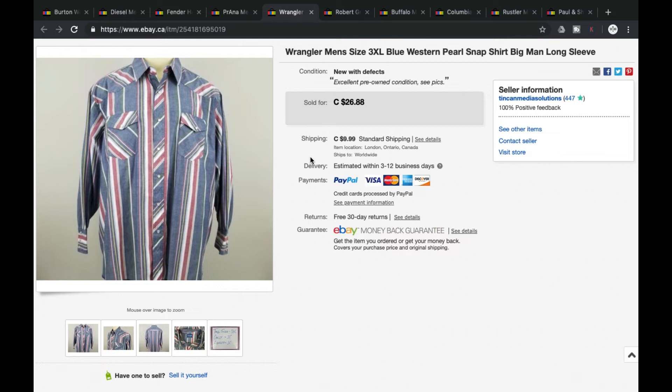Next we got a Wrangler. Larger sizes sell a little better for us, and generally for most people as well. This is a 3XL western pearl snap. Pearl snap is really popular especially when it comes to western style. We were asking $26.88, which is what we got — grand total of $36.87 plus shipping.